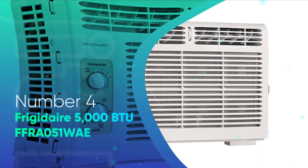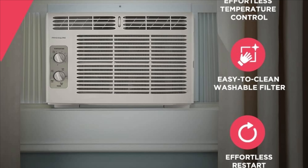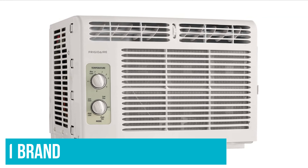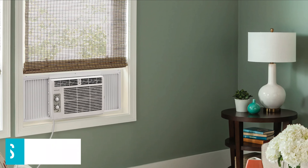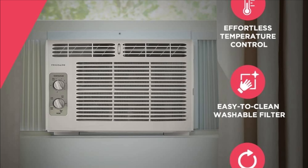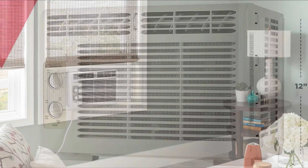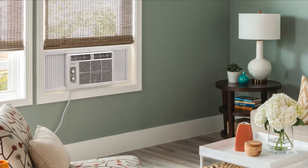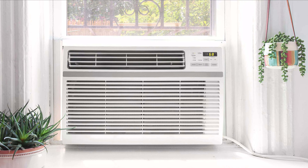Number 4: Frigidaire 5000 BTU FFRA051WAE. One of the most well-known old-school small AC units is the Frigidaire FFRA051WAE model. Frigidaire is usually the number one brand when it comes to the smallest window air conditioners. The FFRA051WAE model is one of the most reliable models — it is simple, mechanical, and above all else, has a great track record. This compact Frigidaire has brilliant specs even according to 2022 standards. The high energy efficiency of 11.11 EER is impressive, and the window AC unit can deliver 5000 BTU cooling capacity while only drawing a maximum power of 450W.